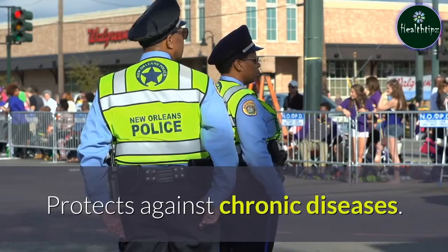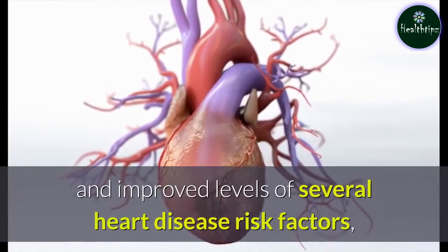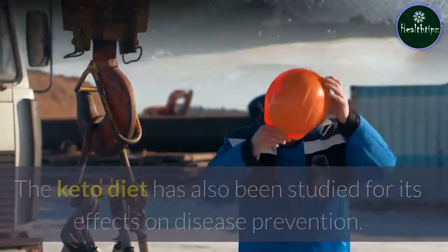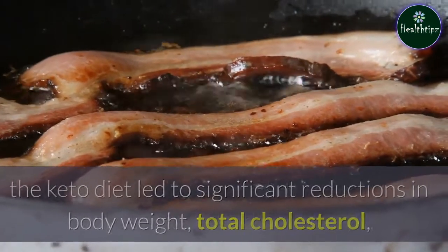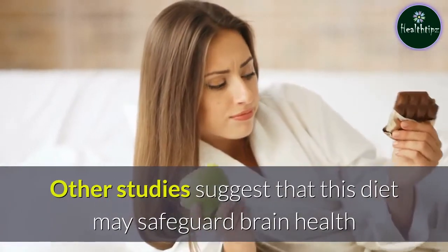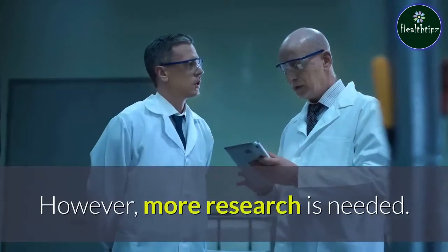Vegetarian diets have been linked to a reduced risk of several chronic conditions. Studies tie them to a lower risk of cancer and improved levels of several heart disease risk factors, including BMI, cholesterol, and blood pressure. The keto diet has also been studied for its effects on disease prevention. In a 56-week study in 66 people, the keto diet led to significant reductions in body weight, total cholesterol, LDL cholesterol, triglycerides, and blood sugar, all of which are risk factors for heart disease. Other studies suggest that this diet may safeguard brain health and help treat Parkinson's and Alzheimer's diseases. Animal and test-tube studies likewise note that the keto diet may reduce the growth of cancerous tumors, though more research is needed.